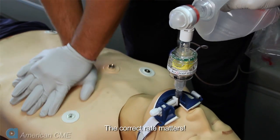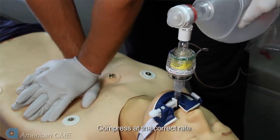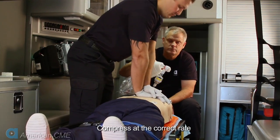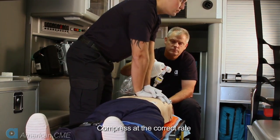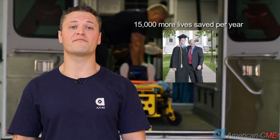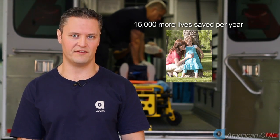Remember, the correct rate does impact survival from sudden cardiac arrest. Data from the large randomized controlled ROC PRIME study showed that when chest compressions were performed at 100 to 110 times per minute, observed survival was at least 25 percent higher when an ITD was used compared to CPR without an ITD. The ROC PRIME study showed that high quality CPR can make a difference — a 25 percent or more improvement in survival could mean an additional 15,000 lives saved in the U.S. each year.